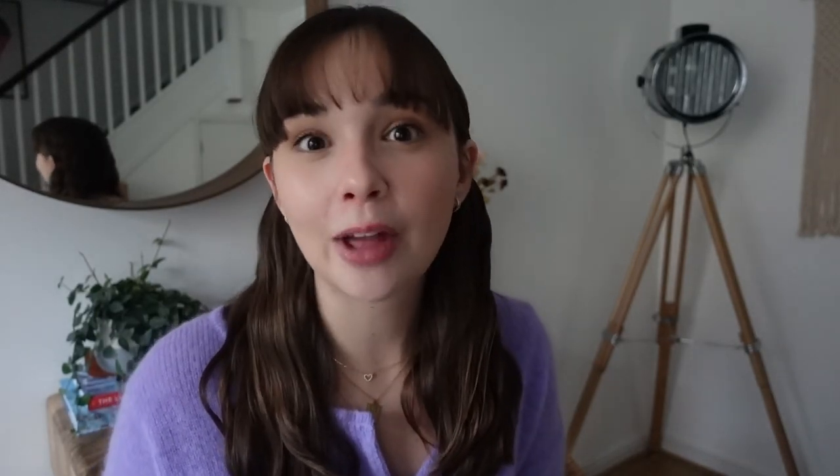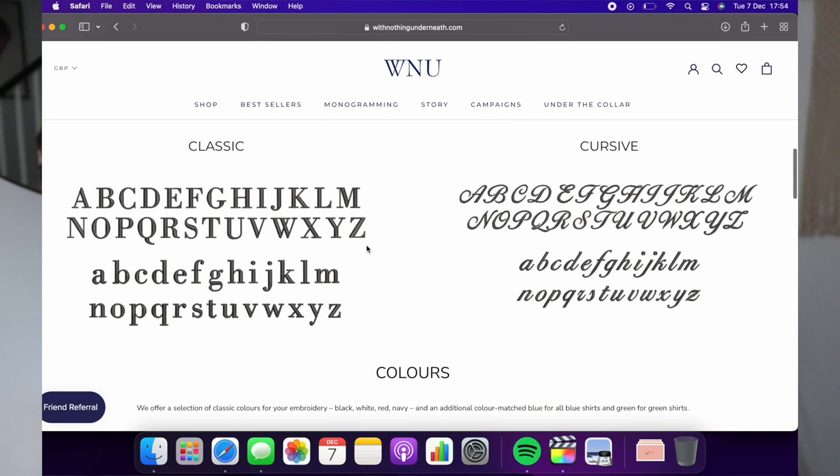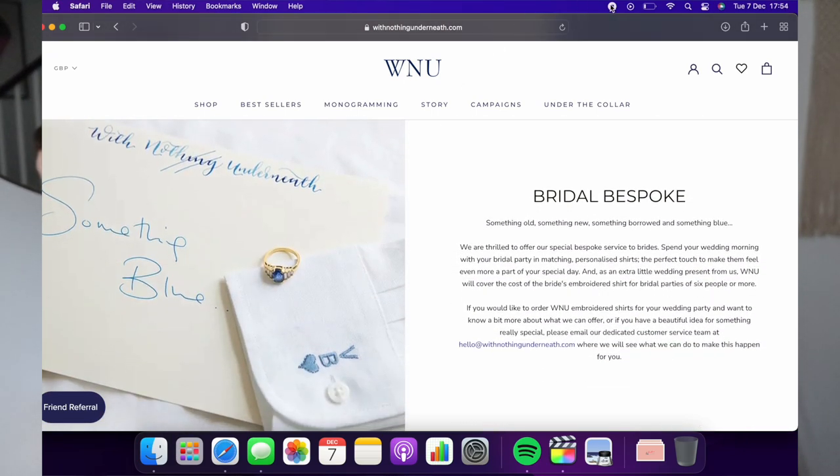They're a really eco-focused brand — they don't do sales, they don't participate in Black Friday. They also offer embroidery, so you can embroider someone's initials on either the chest of the shirt or on the cuff. I think especially on the cuff it looks quite unique — I haven't seen that many places do cuff embroidery. I'm putting this video up on the 10th so you may not get it in time for Christmas, but for a birthday or special occasion it would be really lovely to embroider initials or a couple of meaningful letters.